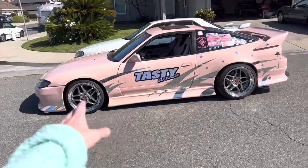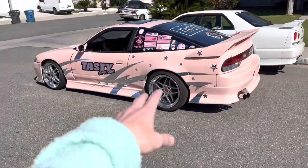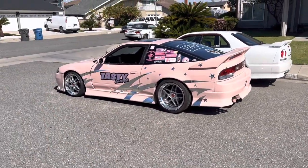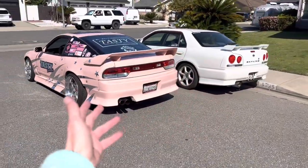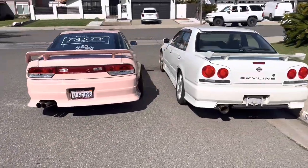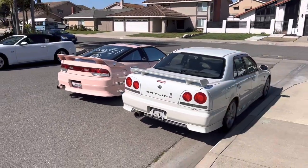If you guys haven't seen, I got Blitz03s on the 240. I just posted a YouTube video about getting them, but this is gonna be me showcasing them and everybody's gonna see them. There's the Tahoe — we're getting ready to go. And here's the R34 and the S13 together — looks pretty sick. I don't usually see them parked right next to each other. These tail lights are pretty sick, I gotta get some pictures.